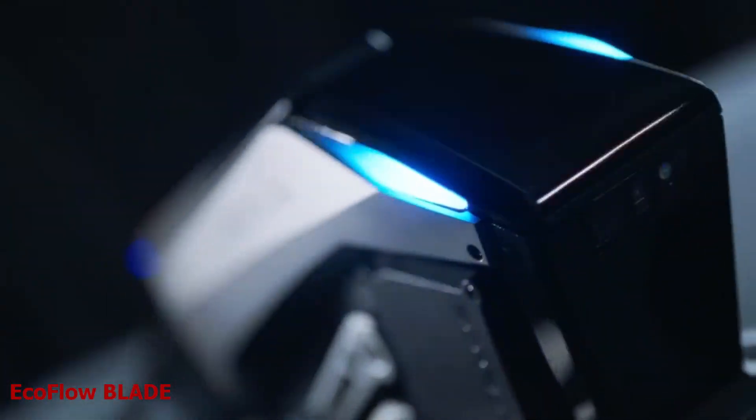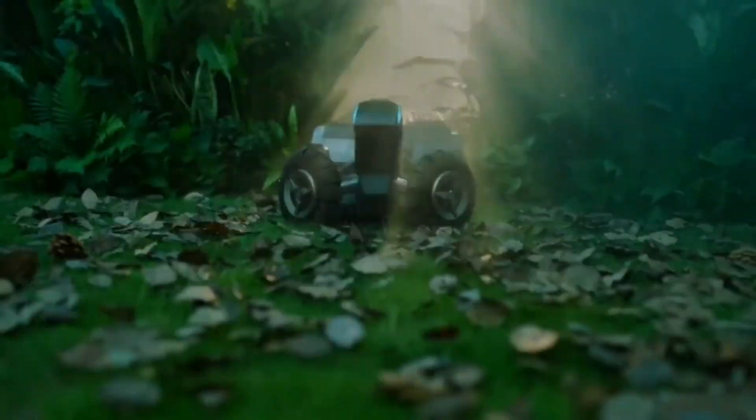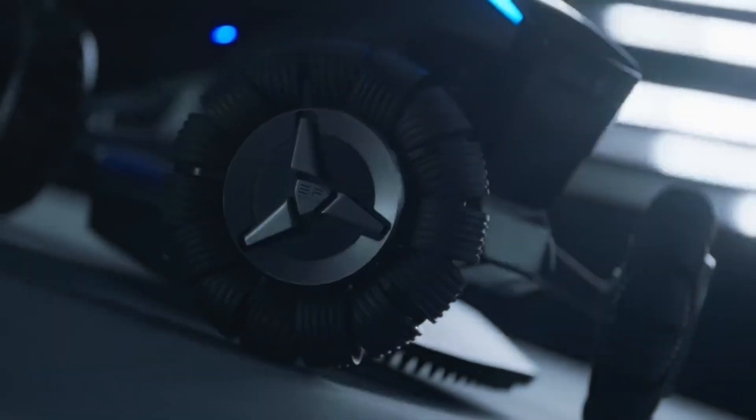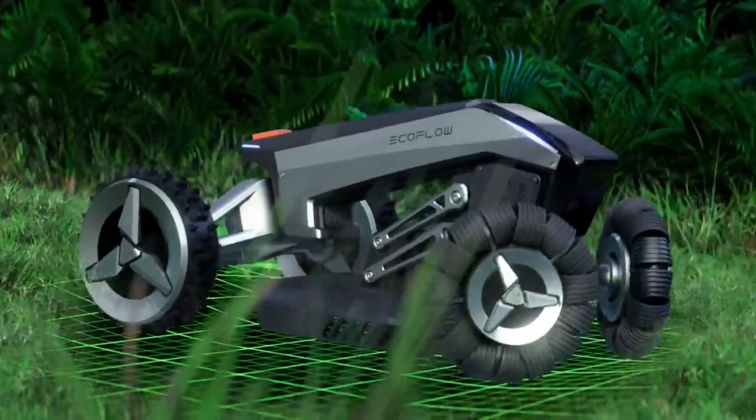EcoFlow Blade. The world is fast developing. What if you could let a robot do all the hard work for you — a wireless, eco-friendly, and intelligent lawn care solution? That's what EcoFlow Blade can do for you. It is a sleek and sturdy robotic lawnmower that can handle any terrain and obstacle.